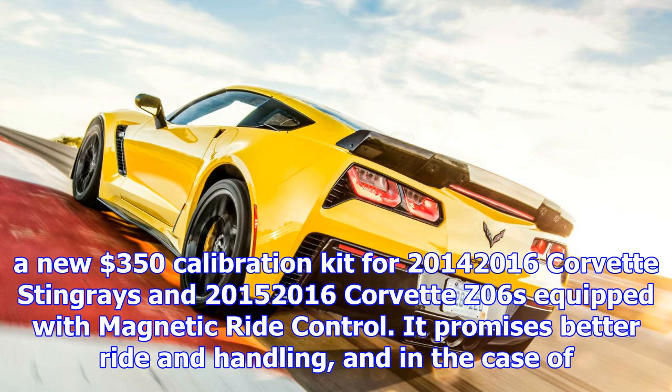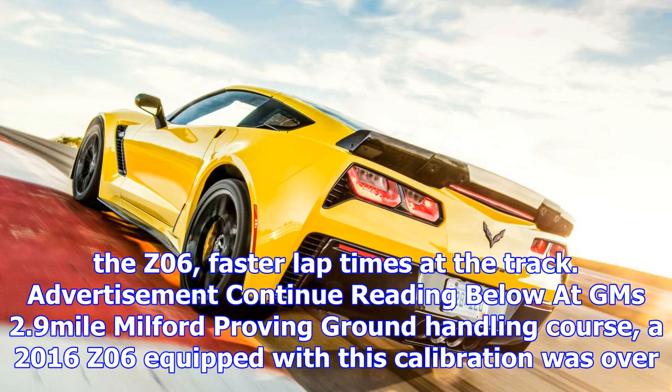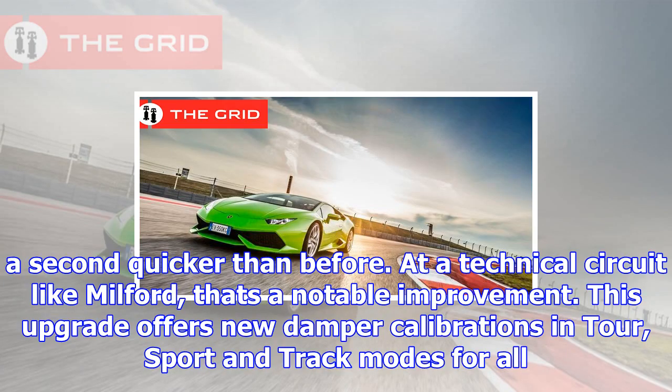It promises better ride and handling, and in the case of the Z06, faster lap times at the track. At GM's 2.9-mile Milford Proving Ground handling course, a 2016 Z06 equipped with this calibration was over a second quicker than before. At a technical circuit like Milford, that's a notable improvement.